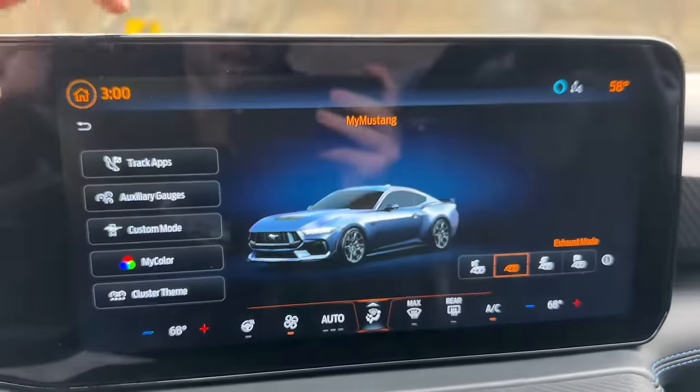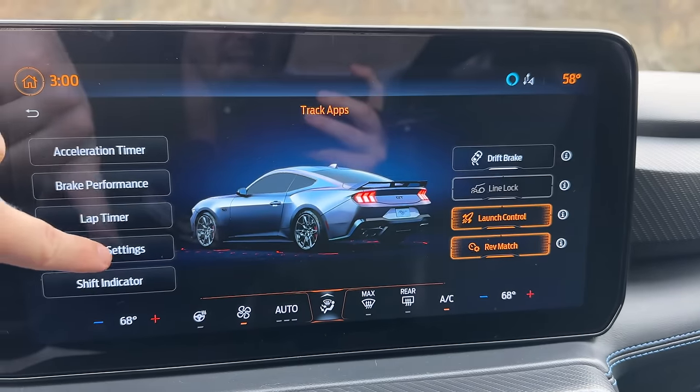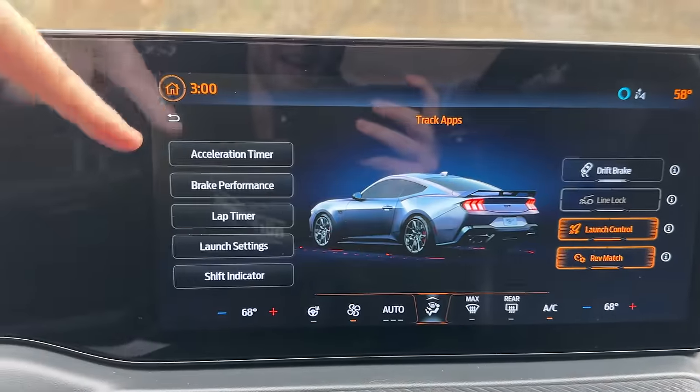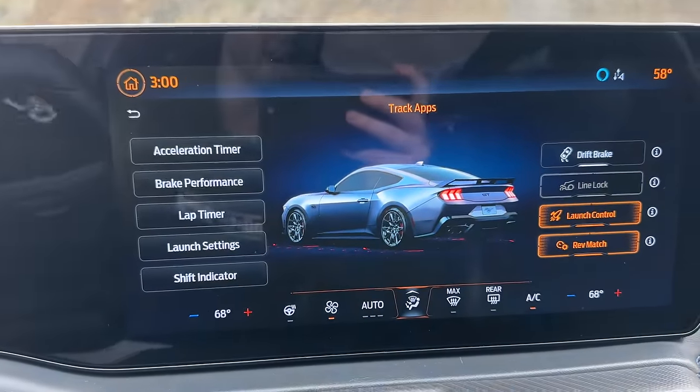There are more cool things on the screen as well. Back in track apps, we can use launch control and customize the launch RPM setting. We've also got an acceleration timer, brake performance, lap timer, and a shift indicator.